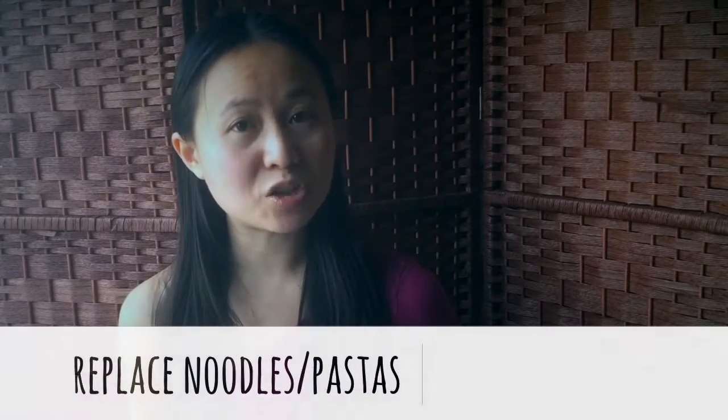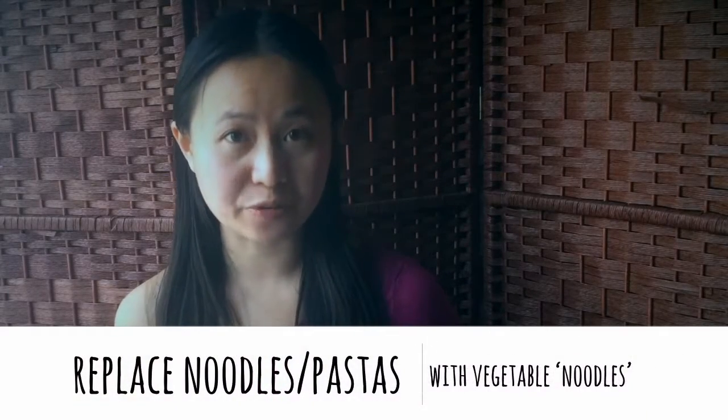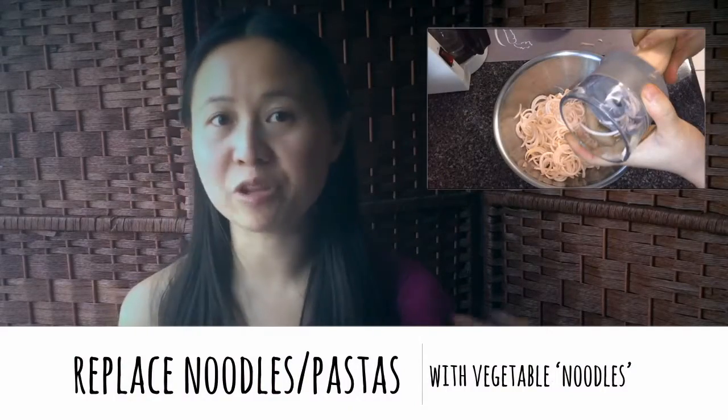Get a spiralizer and substitute pasta and noodles with noodles that you make out of vegetables. Alternatively, you can also use a potato peeler if you don't want to go out and buy a new device. With the potato peeler you get flatter noodles, and with the spiralizer you get rounded noodles. I like zucchini for its milder flavor, but I've also used carrots with excellent success. You just top it with what you normally top pasta — pasta sauce or broths — and eat it just as if they were regular noodles.